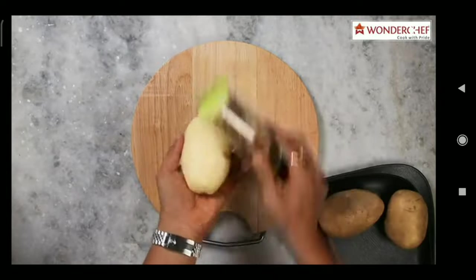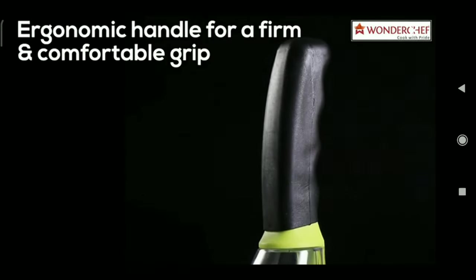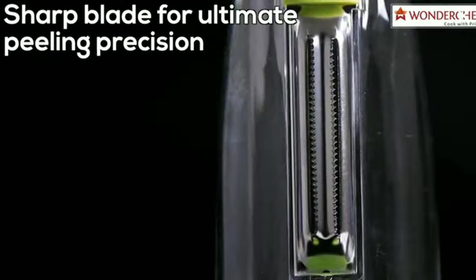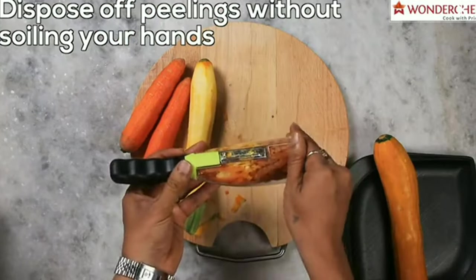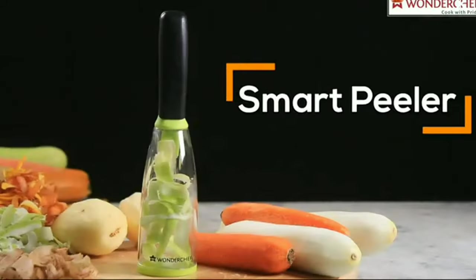Multifunctional vegetable and fruit peeler. This peeler is a must-have tool for any kitchen. It comes with a container that can be attached to the peeler, making it easy to collect and store the peeled vegetables or fruits. Its sharp blade makes it easy to peel vegetables and fruits, saving you time and effort. You can buy this amazing peeler on Amazon using the link given in the description.